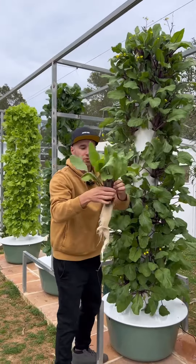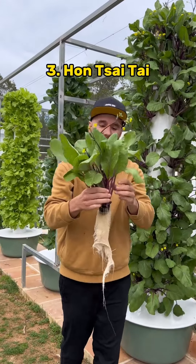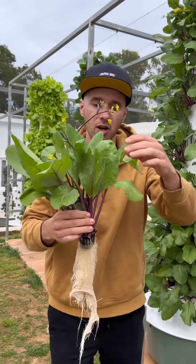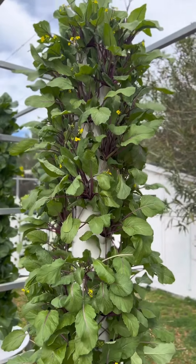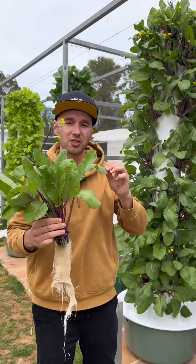Moving on, we have this Asian green known as Hon Tsai Tai, which has these distinctive purple stems and large green leaves and can be harvested once it starts to flower. Its aesthetic appeal makes it a popular choice for salads and stir fries.